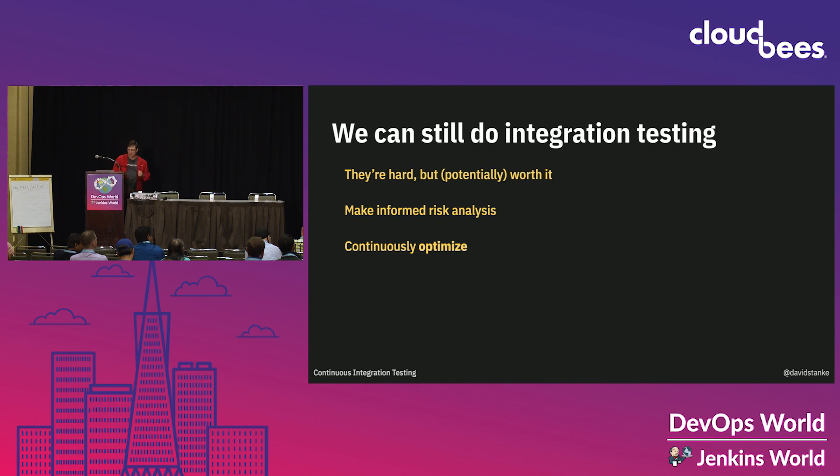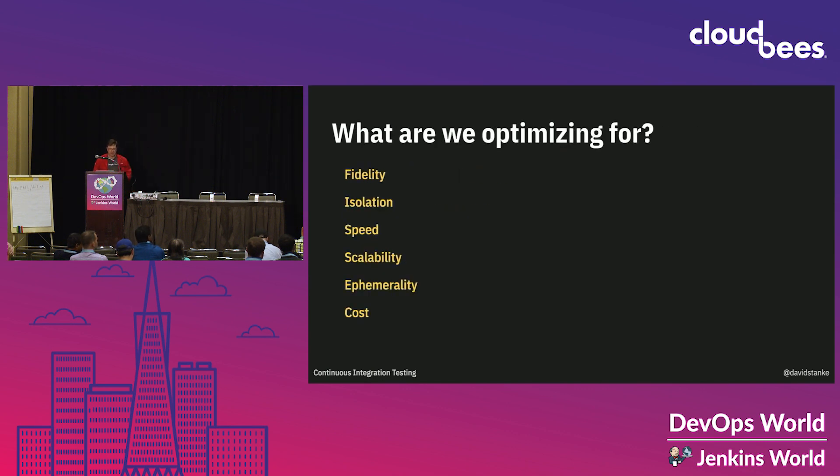What are we optimizing for? The big six: fidelity, isolation, speed, scalability, ephemerality, and cost. Let's take a look at these.